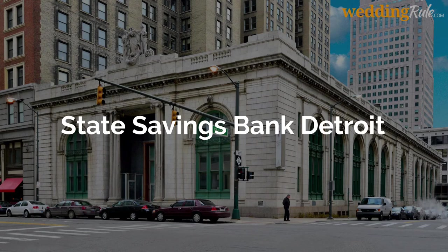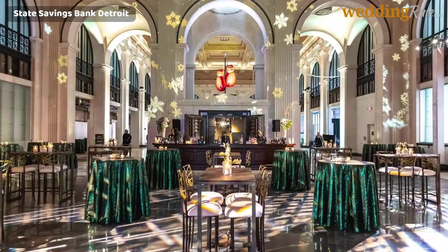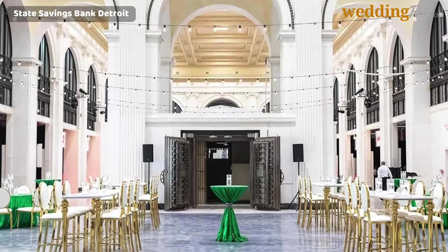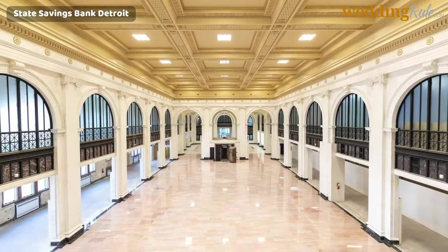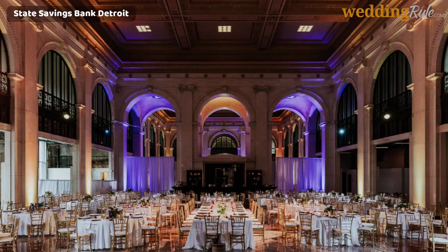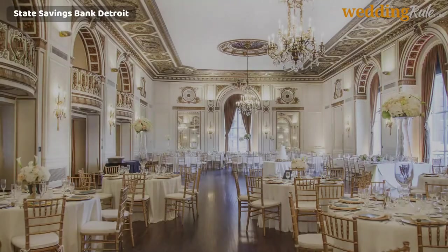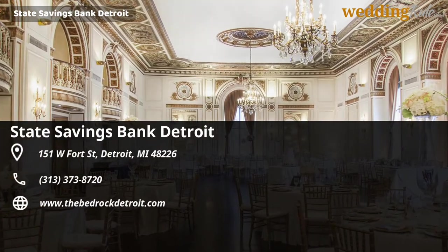State Savings Bank Detroit. Are you searching for a historical venue with opulent decor? The State Savings Bank Detroit is a 1900-era building with white marble floors, Roman columns, and bronze grillwork. The bank has 14,000 square feet of space with two separate sections available for your wedding day needs. The front part can accommodate up to 250 guests, while the back section provides 600 guests. The bank vault is an exciting showpiece and conversation starter for any type of wedding. Your wedding package includes 15 hours of event time, an event manager, security, and options for catering and beverages.